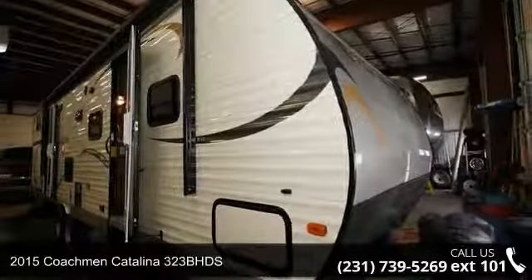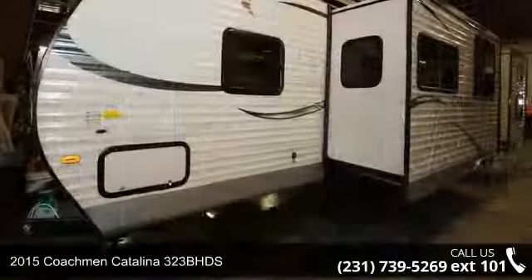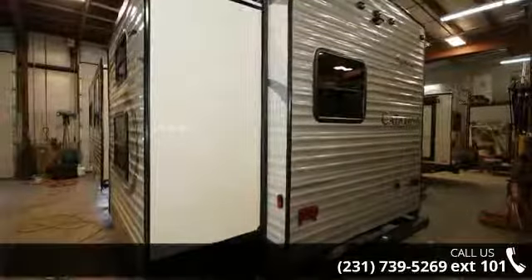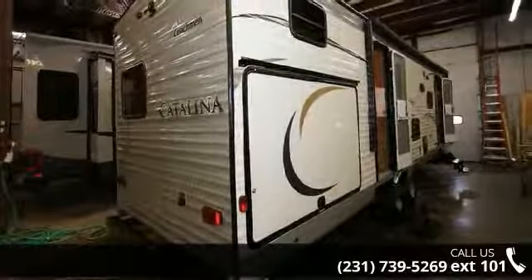Begin an adventure with this 2015 Coachman Catalina 323BHDS. If you are looking for an RV with quality construction and ease of towing, this may be the one. Perfect for vacationing, adventuring or just relaxing, this travel trailer awaits you.